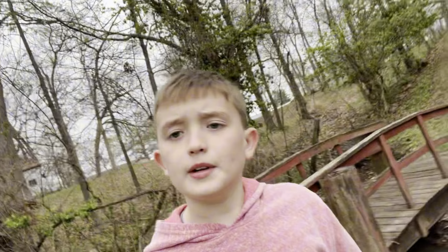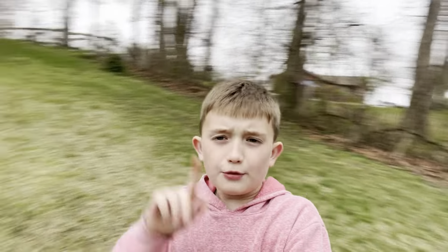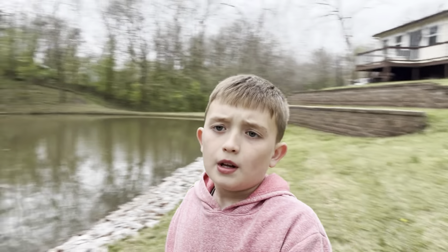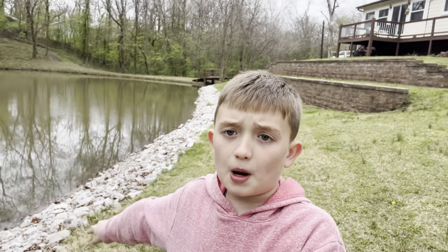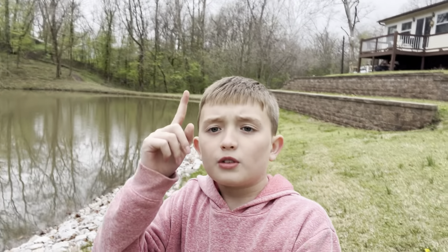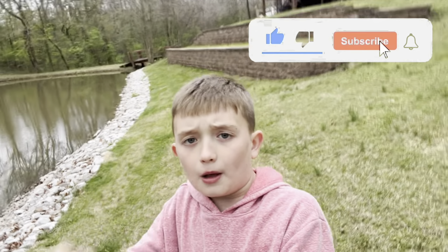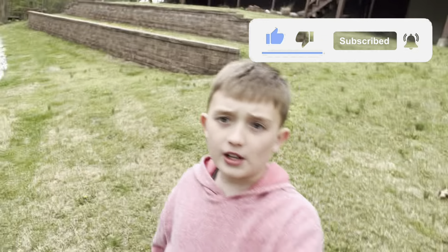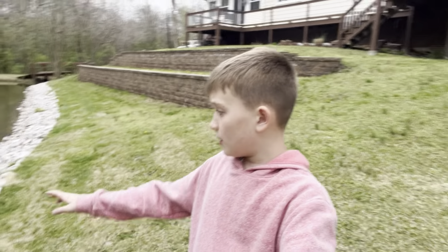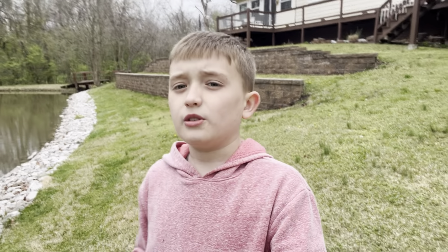That's kind of it for this video. If you liked this video and want me to do something about this brown pond — fix it up a bit — make sure to leave a like and subscribe up here, hit that bell for more content like this, and I'll see you in the next video!